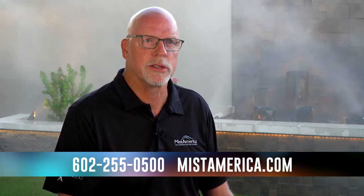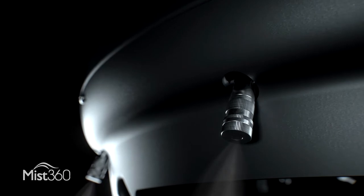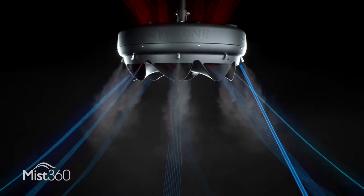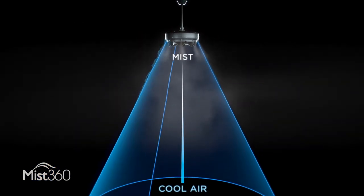Here's how it works. Our patented Mist360 system combines the high-speed airflow from our fans with highly pressurized mist generated through our industry-leading ruby-tipped nozzles. By directing the perfect combination of mist and air through a series of chutes, a flash evaporated cool breeze is propelled downward at just the right angle toward those sitting underneath it.